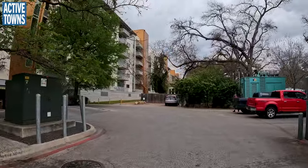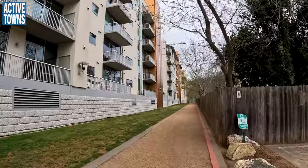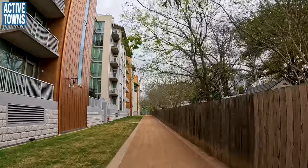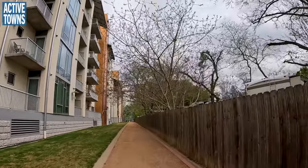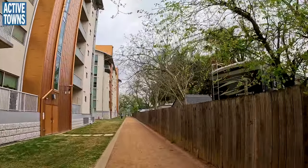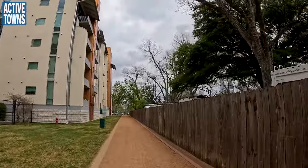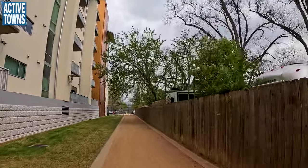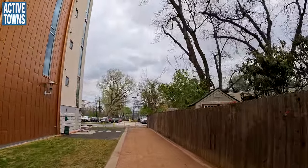This is a fun little path because it represents how the city can work productively and collaboratively with developers. When this condo complex was being developed, they wanted towers that went up higher than the normal height limit in the neighborhood. One of the negotiations was: we really need some connectivity to the trail up here. And so they were able to negotiate the establishment of this natural surface trail to facilitate an easy, all-ages-and-abilities cut-through to the park and trail ahead.